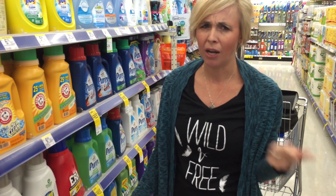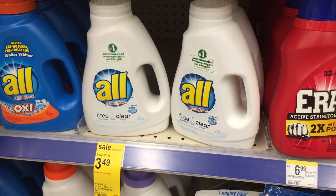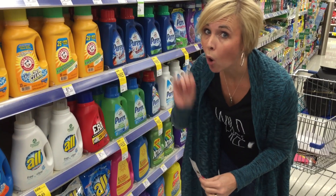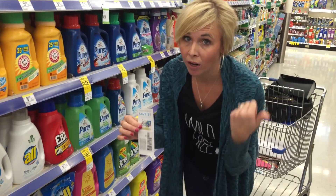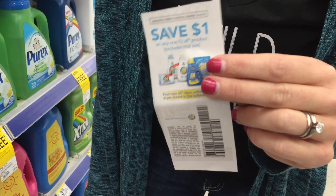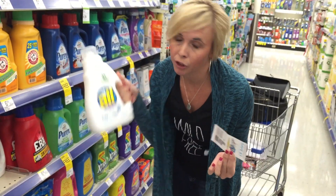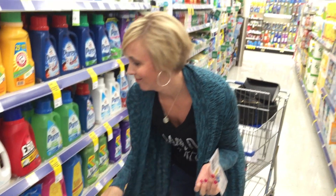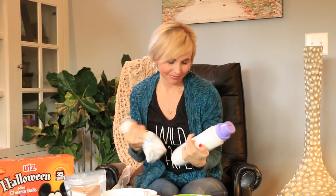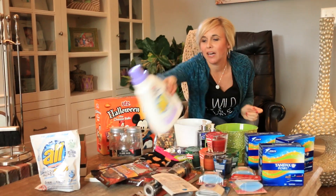Deal number nine is an All detergent deal at Walgreens. These smaller-size All detergents are on sale for $3.49, saving you $3.30 off the normal price. With a $1 off one printable coupon, you'll pay just $2.49 for a bottle — a pretty good deal on detergent.